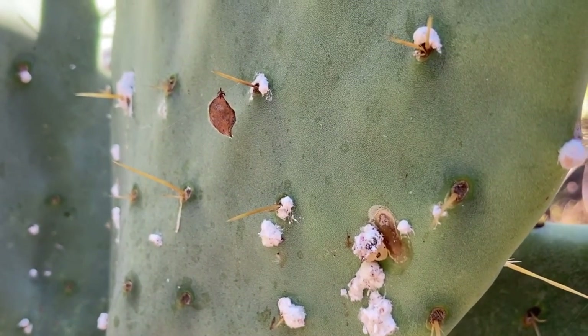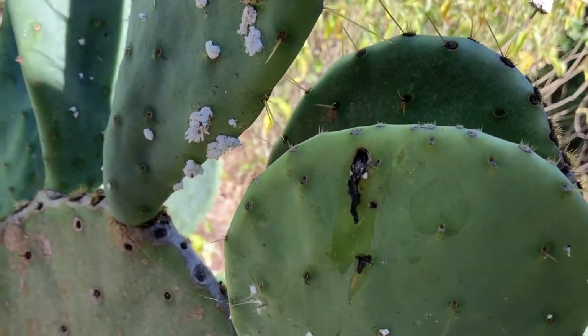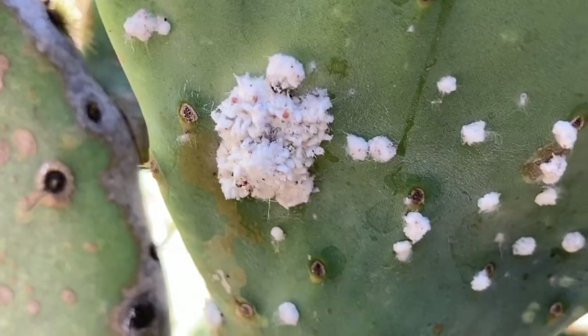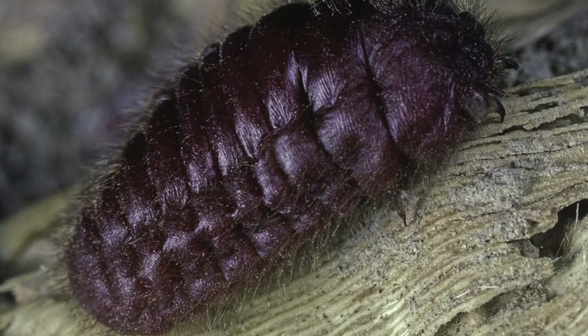It's not uncommon to find this fluffy white growth on the pads of prickly pear cactus. What you might not know is that those are actually a type of scale insect called cochineal — a parasitic insect that lives on these pads.